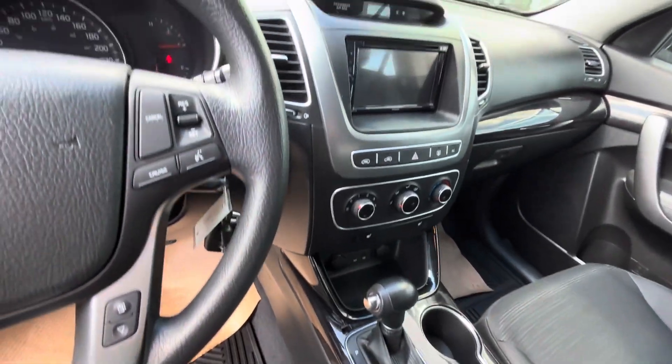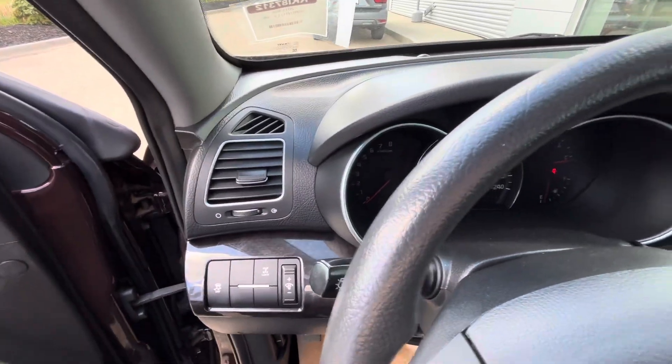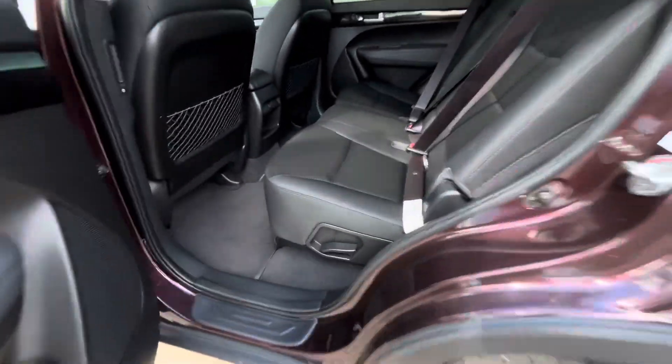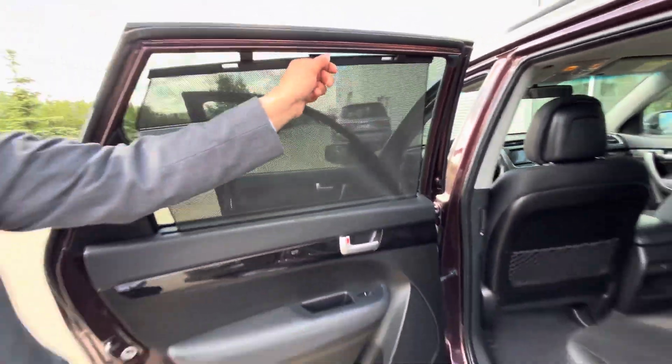You do get a nice infotainment system, cruise control, heated seats — pretty much all those nice features. Coming to the back, tons of room back there as well, and you do get your own privacy shield, which is pretty awesome.